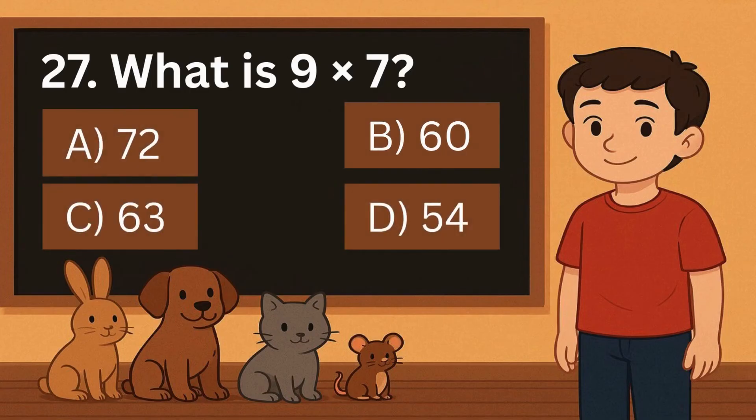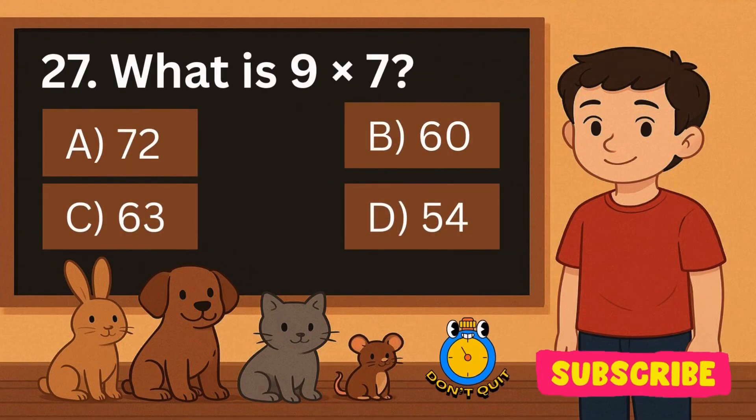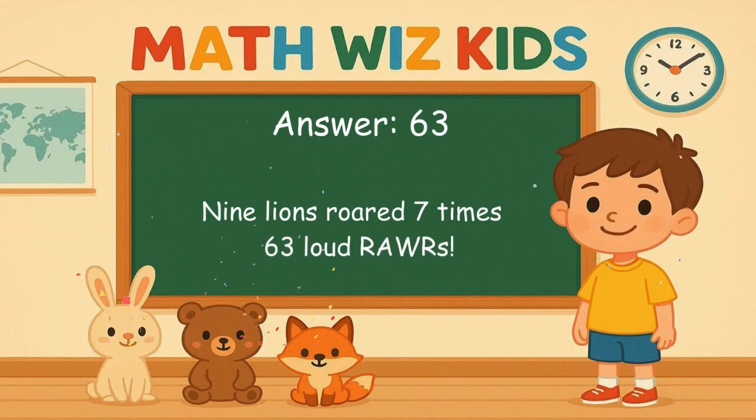27. What is 9 times 7? Is it A, 72, B, 60, C, 63, or D, 54? Correct answer is 63. 9 lions roared 7 times. 63 loud roars.